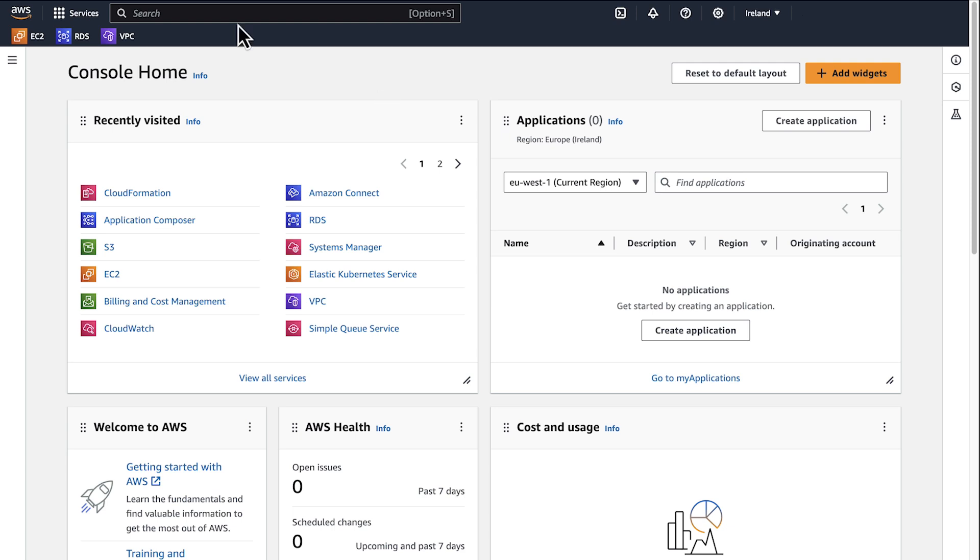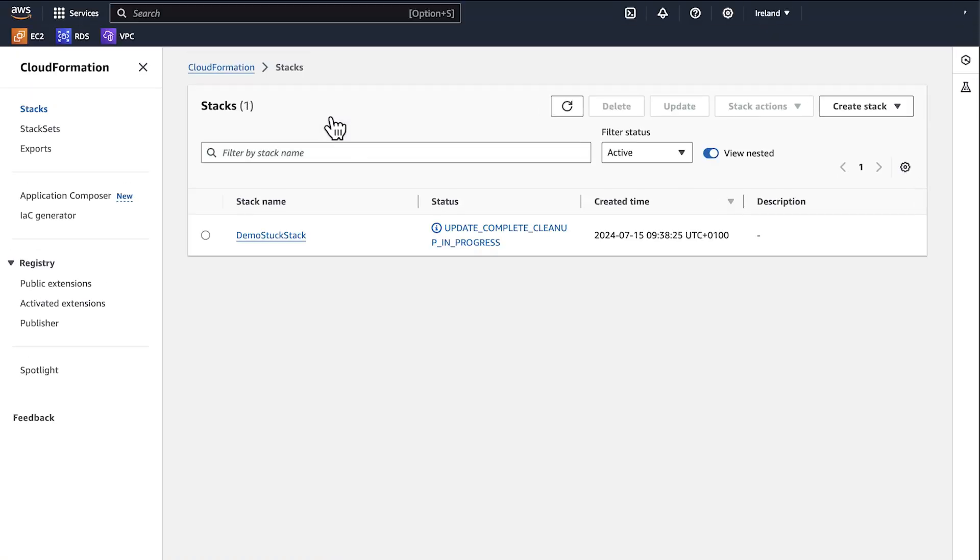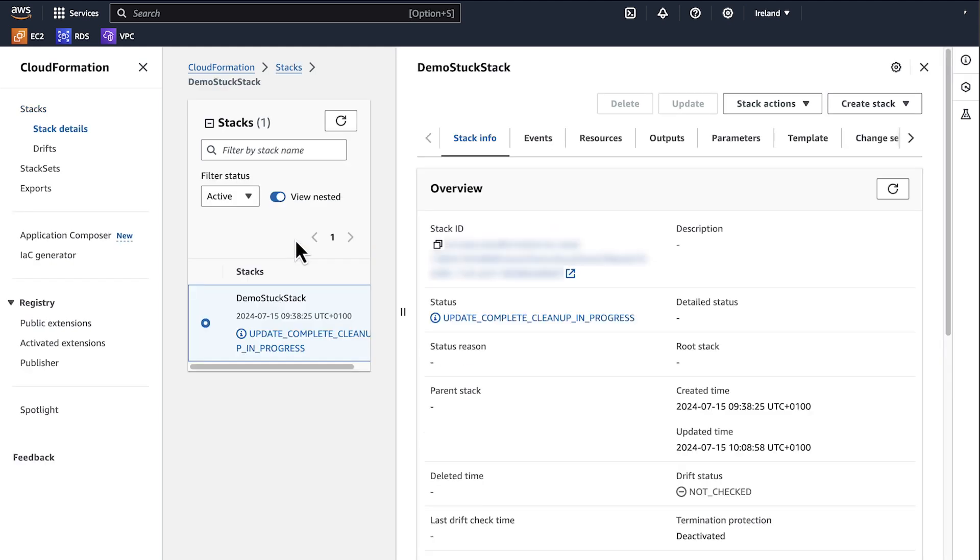After logging in to the AWS Management Console, navigate to the CloudFormation console. Then select the CloudFormation stack that's stuck in update complete cleanup in progress state. Check whether the stack is a nested stack — the nested stack will have a label 'nested' next to its name. In this example, it is a non-nested stack.